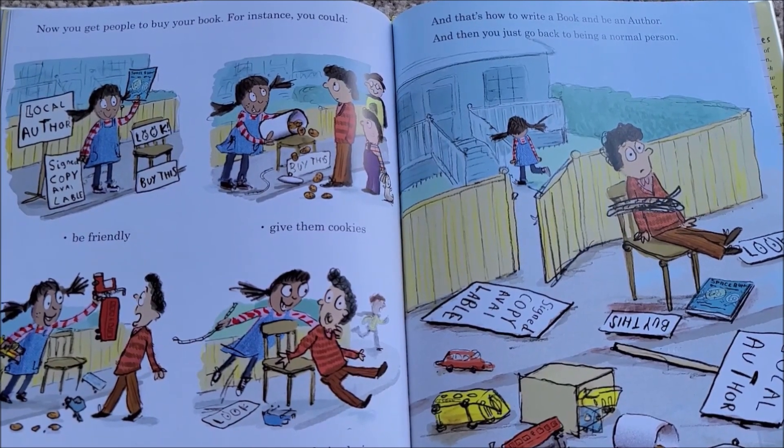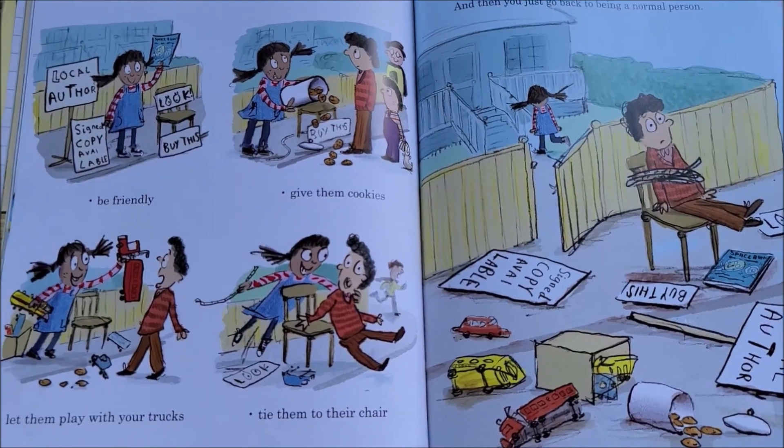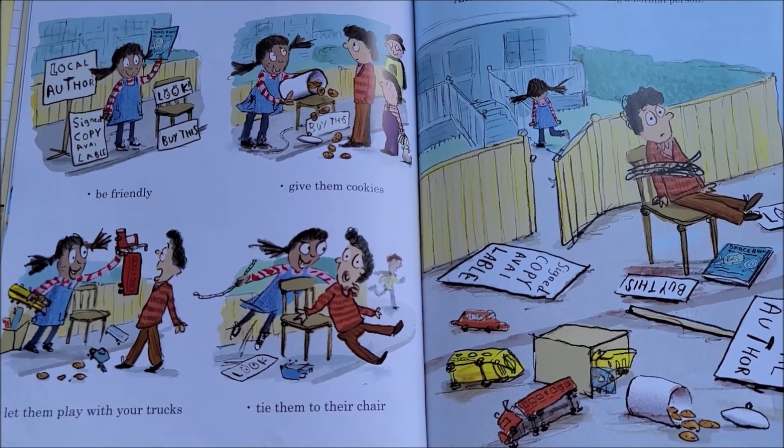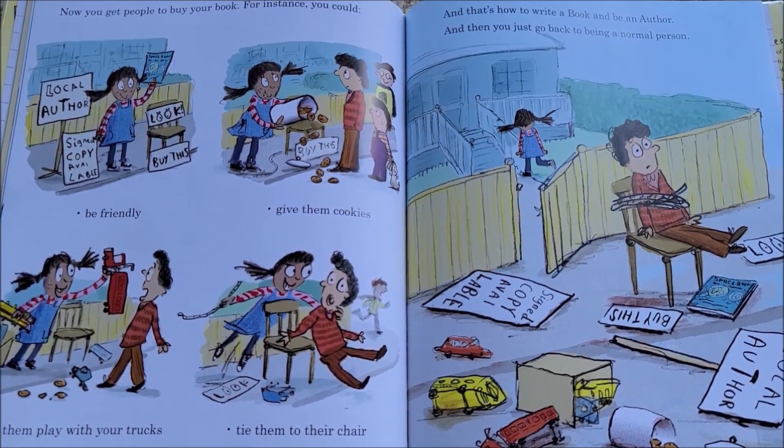Now you get people to buy your book. For instance, you could be friendly, give them cookies, let them play with your trucks, or tie them to your chair. And that's how to write a book and be an author!